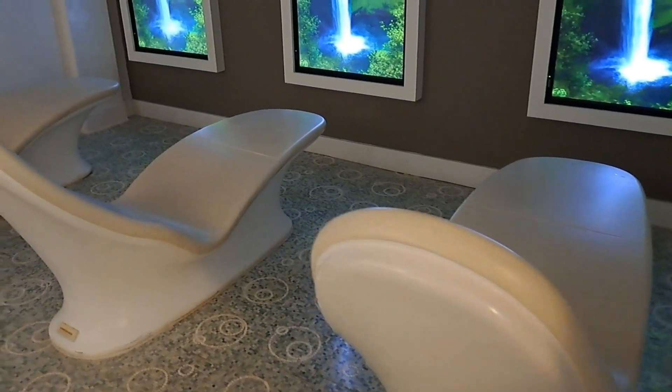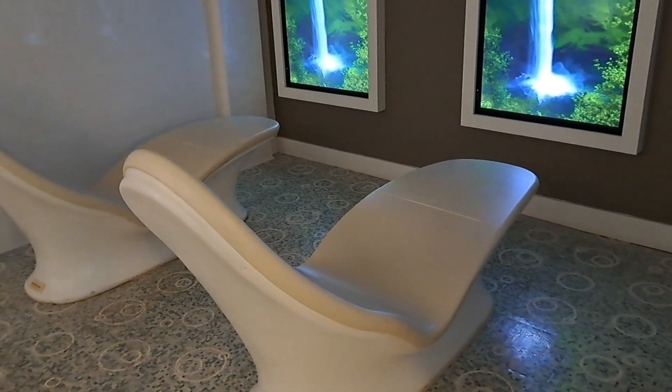There is a relaxation area with very warm chairs. And the steam room — you cannot really see anything inside, but at least this is the proof that it is a steam room.